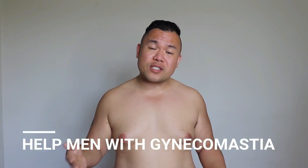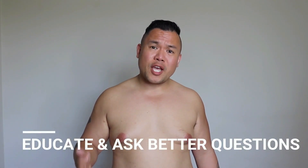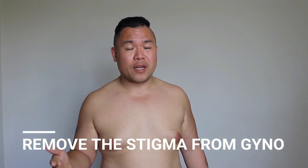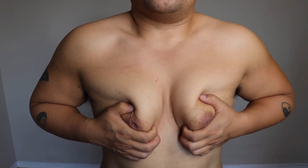My goal with this video series is to help men who've just discovered they have gynecomastia - to educate them with information and help them ask better questions. I also want to take the stigma away from gynecomastia so we can have a good discussion around this condition. If that's something you're into, please consider liking, subscribing, commenting, and hitting the bell for notifications. Thanks so much for watching.